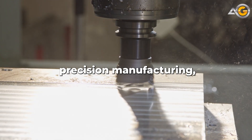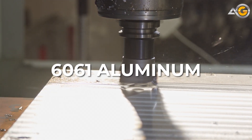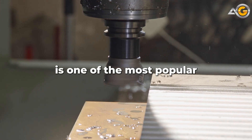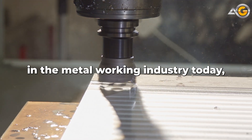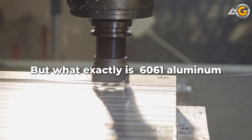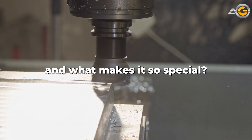You're looking at the epitome of precision manufacturing: 6061 aluminum. This aluminum alloy is one of the most popular and versatile materials in the metalworking industry today, and for good reason. But what exactly is 6061 aluminum, and what makes it so special?